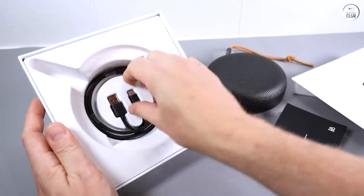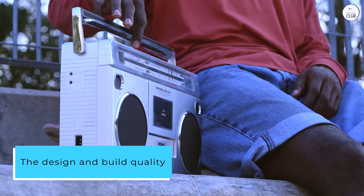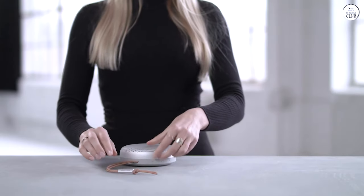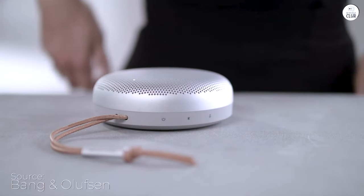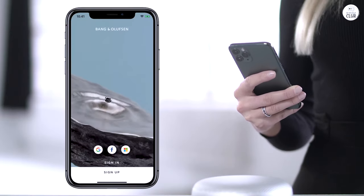With 60W of total power, the design and build quality of the BeoSound A1 are exactly what you'd expect from Bang & Olufsen. It features beautiful brushed aluminum and a convenient little loop for carrying. The speaker's unique donut shape lies flat and disperses 360-degree stereo sound, making it both stylish and functional.